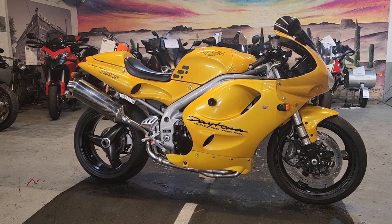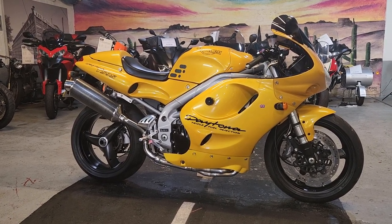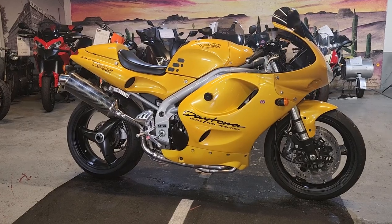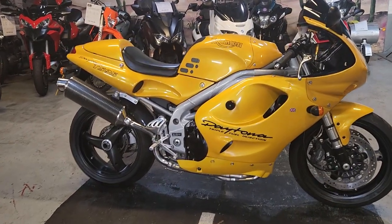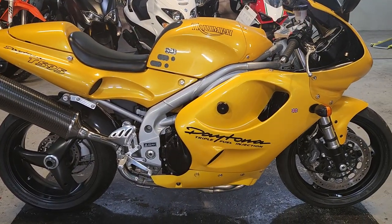Hiya boys and girls, Matt at The Real Toy Shop. What a stunning, stunning example of a stunning bike — Triumph Daytona T595 Triple.